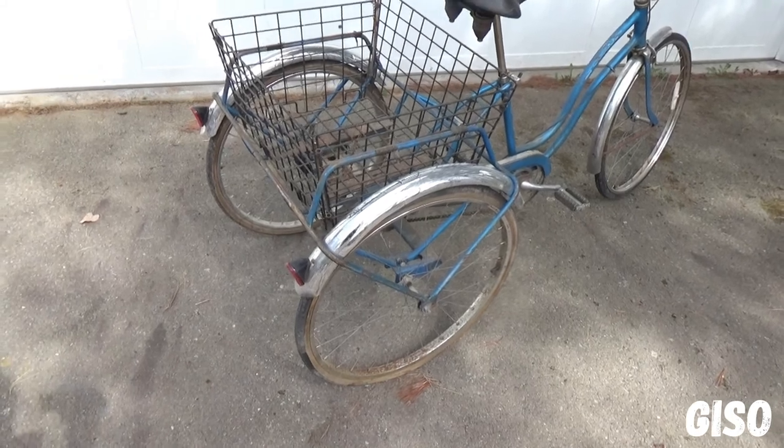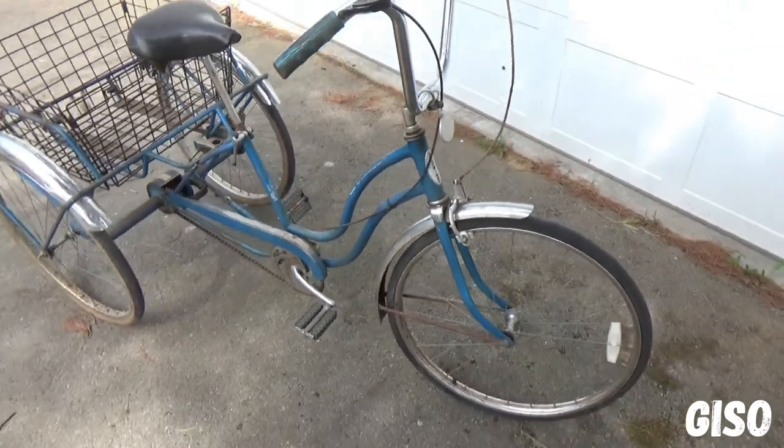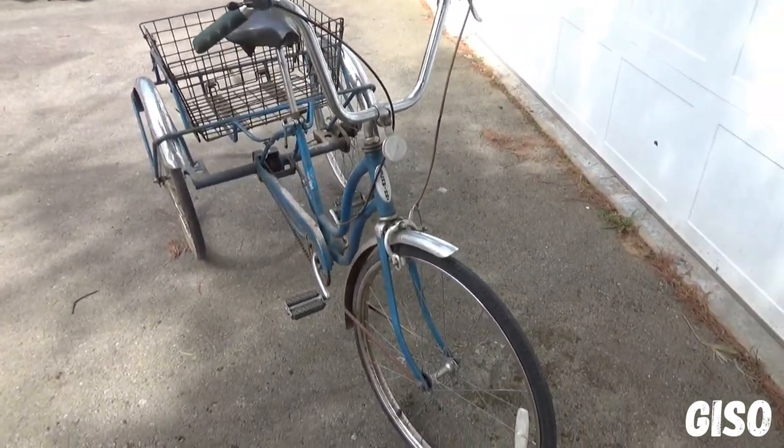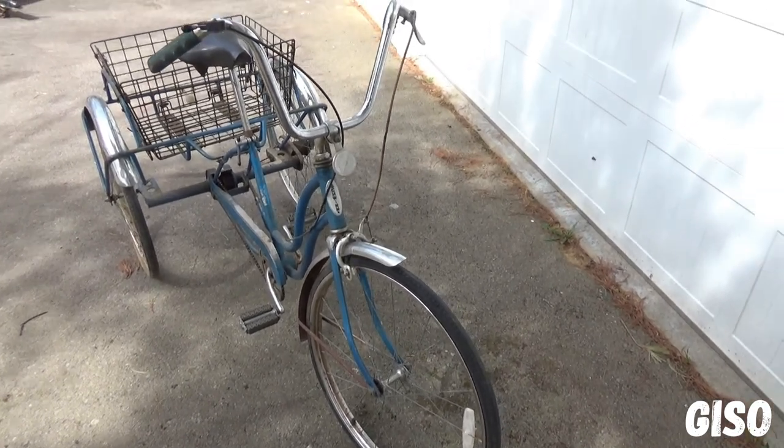It's a dusty bike, but it's original. It's got the original basket, original grips, original pedals, original fenders. Built in Chicago. Very nice bike. I'll just do a tour walking around it.